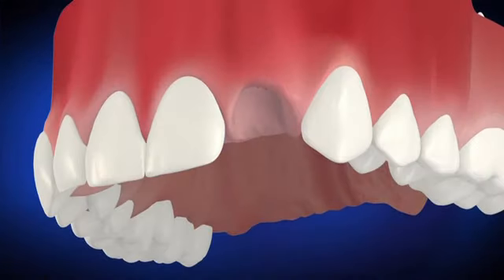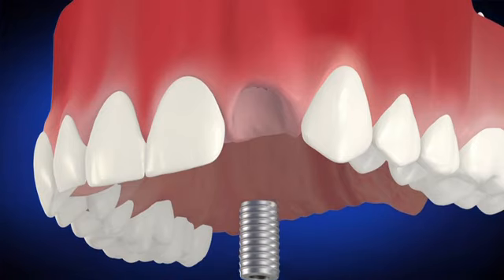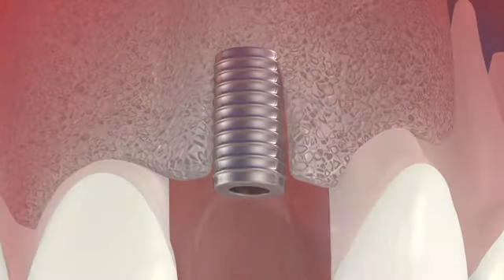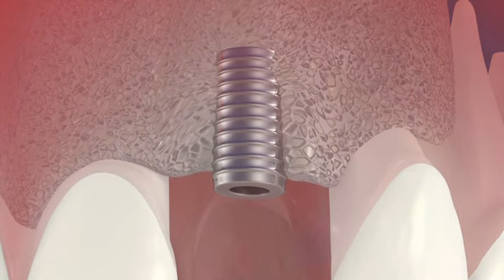If you and your dentist determine implants are best for you, there are a few steps that will be taken. First, surgery is performed to implant the metal post beneath your gum line and into the jawbone. This post fuses to the bone in your jaw and becomes the new root of the tooth.